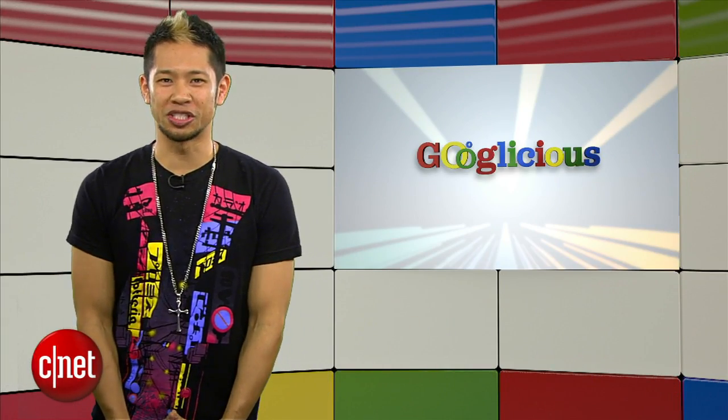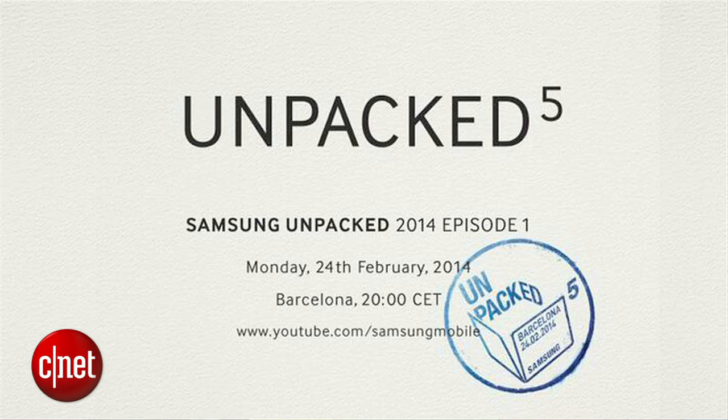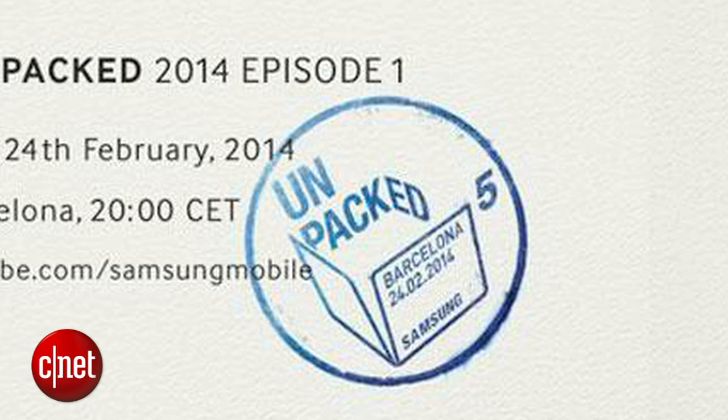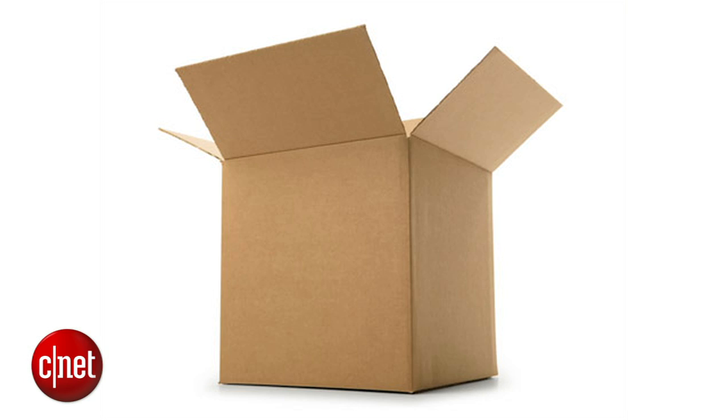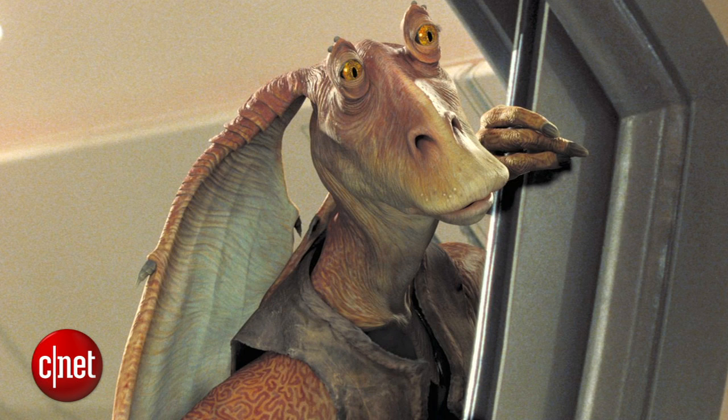The big news that broke out recently came in the form of a Samsung invitation to the press for an event they're calling Unpacked 5 at Mobile World Congress in Barcelona on February the 24th. Now, looking really closely for clues on the invitation, I think that the announcement might be a reveal for a new cardboard box from Samsung with the number 5. It's also called Episode 1 and could feature a young Anakin Skywalker and Jar Jar Binks.